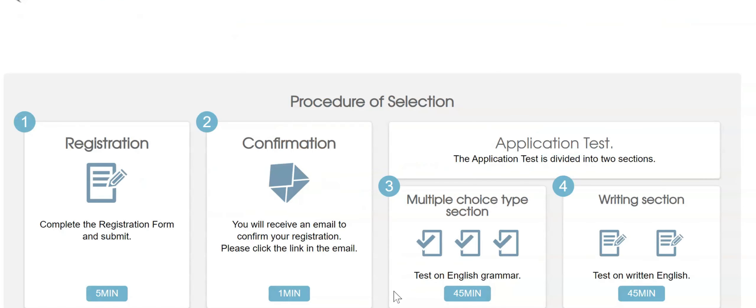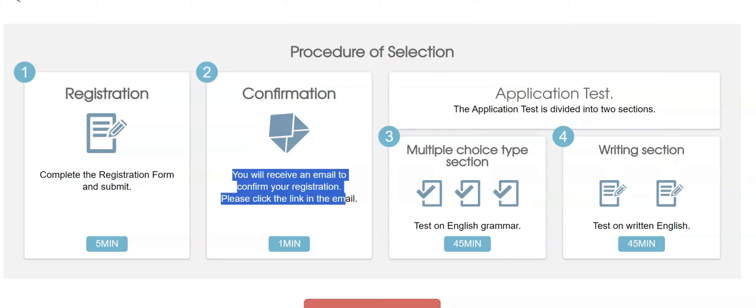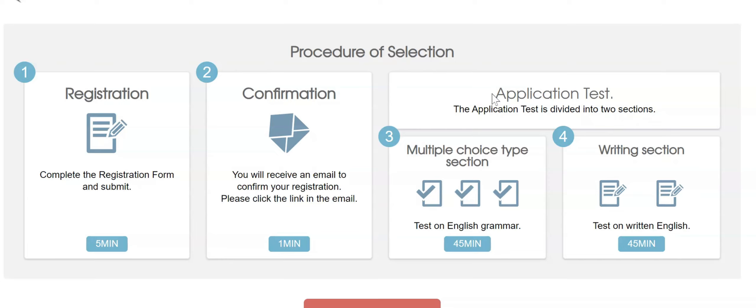Let's try to click Apply Now so we can see the process. This is now the procedure of selection. First, you will be registering — complete the registration form and submit. Then, confirmation: you will receive an email to confirm your registration, please click the link in the email. After that, you will have your application test.